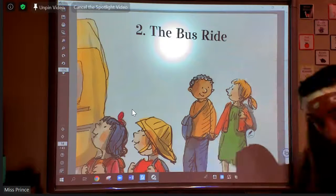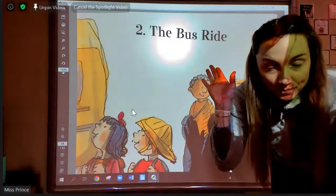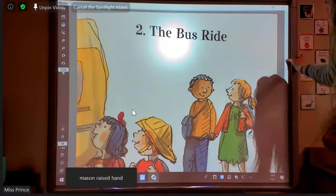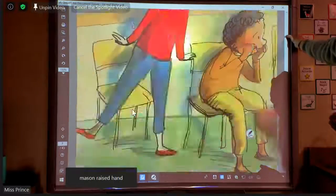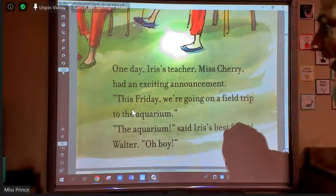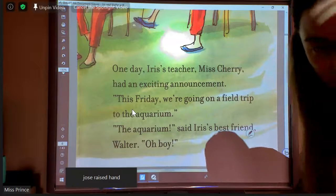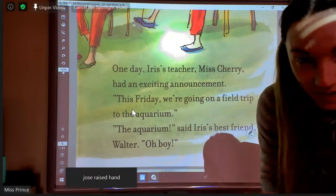So we're going to go back up to chapter one, and I'll start reading. I'm going to check my screen to see who is raising their hand and wants to help me with underlining an important part. Chapter one, The Aquarium. One day, Iris' teacher, Miss Cherry, had an exciting announcement. This Friday, we're going on a field trip to the aquarium. The aquarium! said Iris' best friend Walter. Jose, you're raising your hand. Is there an important part here that I should underline so I can remember it, so I can share that with somebody else?